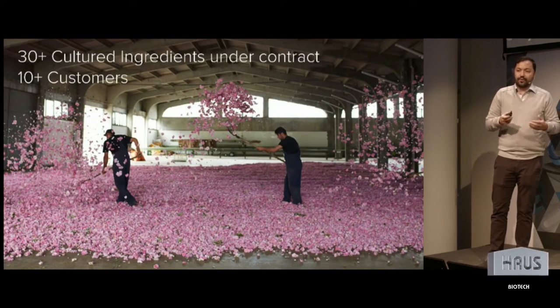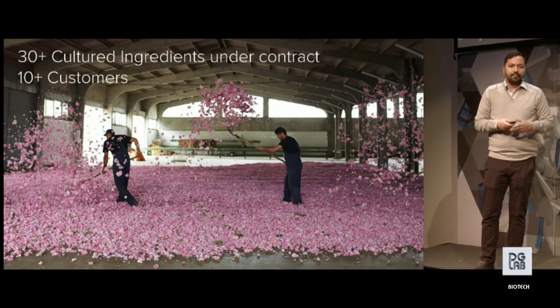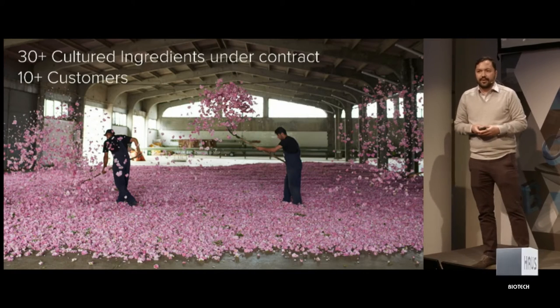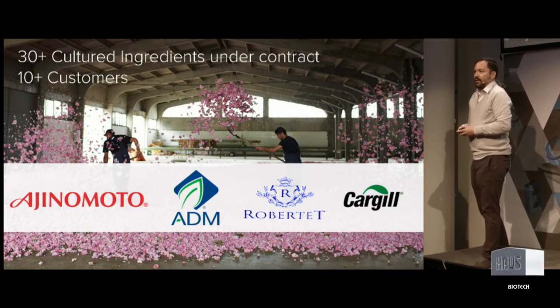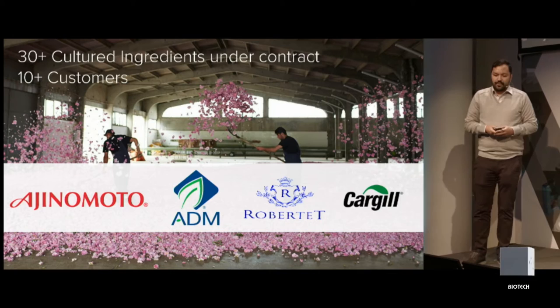Ginkgo is a commercial company. We have customers all over the world. Because of the use of automation and scalable technology platforms, with a relatively small company, we're able to work on over 30 different ingredients with more than 10 different customers. Some of them you may recognize. Particularly, we have a collaboration with Ajinomoto, where we're developing new microbes together.